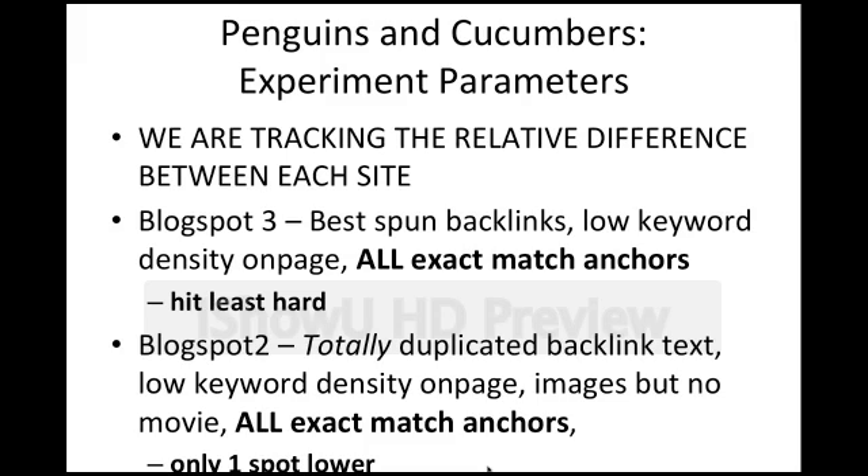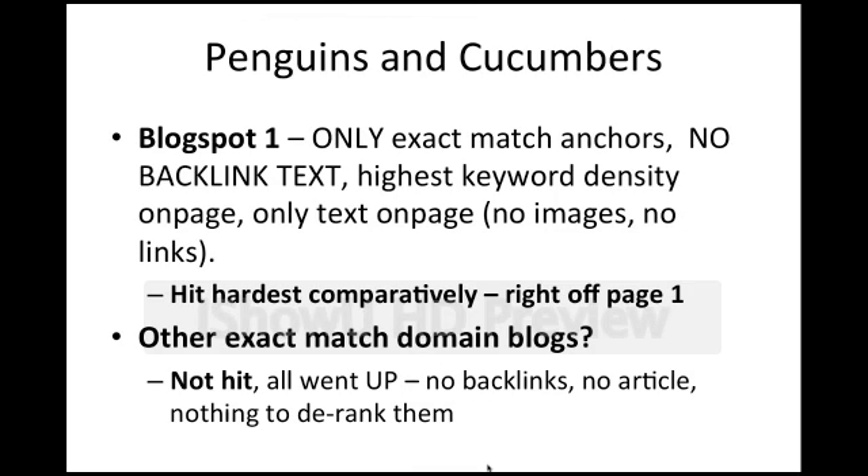Let's go through again what was done to each site. Blogspot 3 had the best spun backlinks, low keyword density on page, and all exact match anchors — it was hit the least hard. Blogspot 2 had totally duplicated backlink text, low keyword density on page, an image but no movie, and all exact match anchors — only one spot lower. However, Blogspot 1 had only exact match anchors with no backlink text whatsoever, just the anchor text. It had the highest keyword density on page — around 4–7% — and only text on page, no images, no links. It was hit hardest comparatively and was right off page 1.